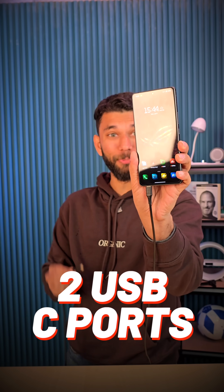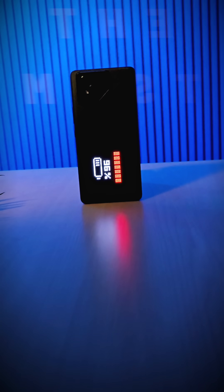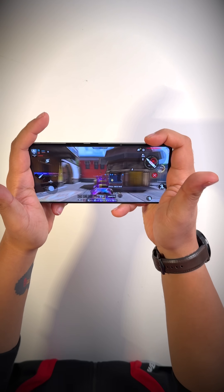If a phone has two USB-C ports and you charge both of them at the same time, what happens? Well, before that, this is the most gaming smartphone of 2025.